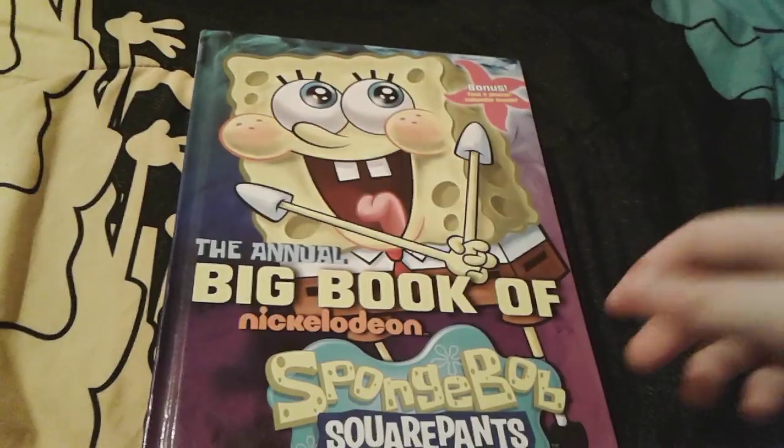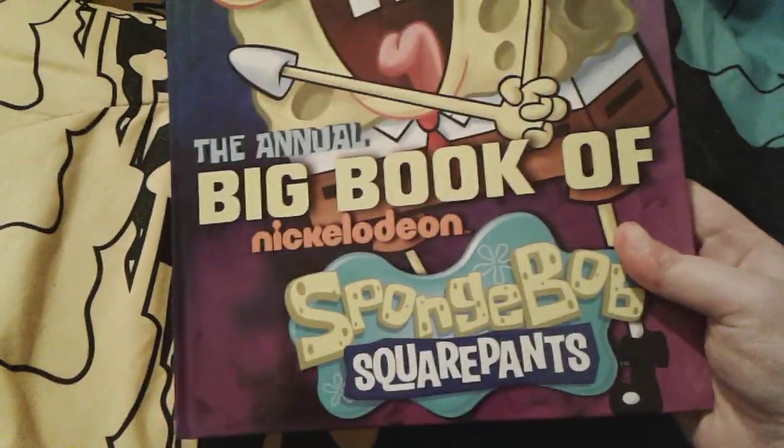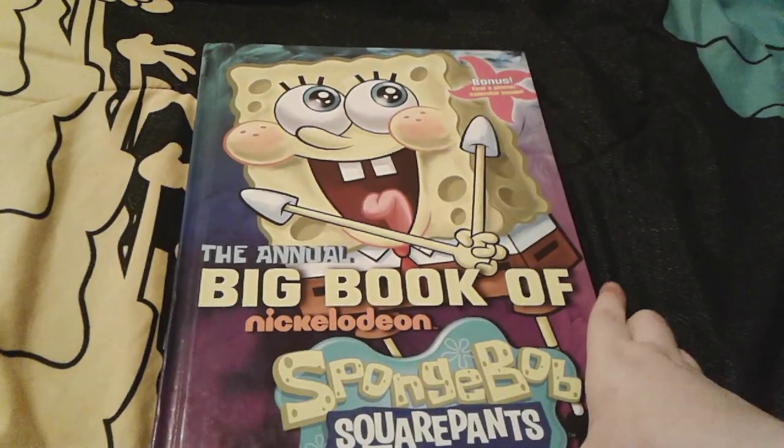As you can see, I'm here with this super cool SpongeBob book. This one is called The Annual Big Book of Nickelodeon SpongeBob SquarePants. I actually really, really super like this book. It's really, really cool and big.